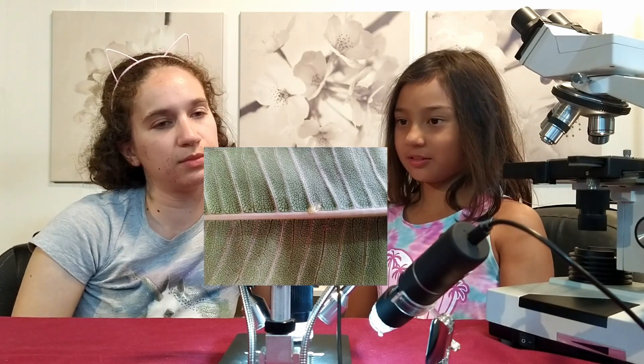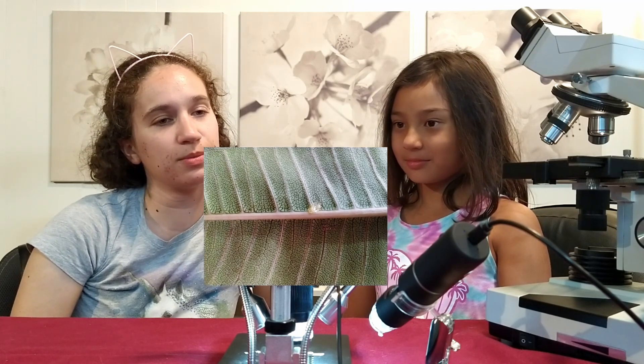Hmm, it looks like it could be a leaf. Or a house. Oh, it's a leaf!